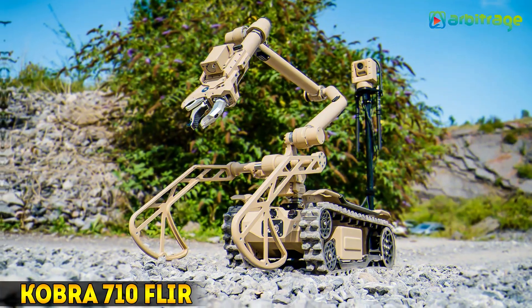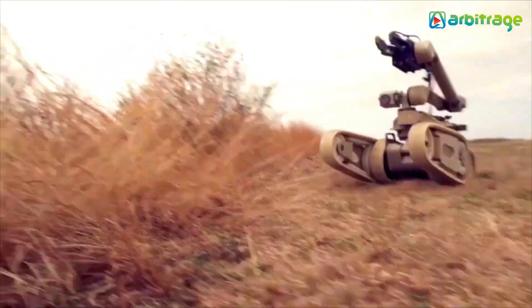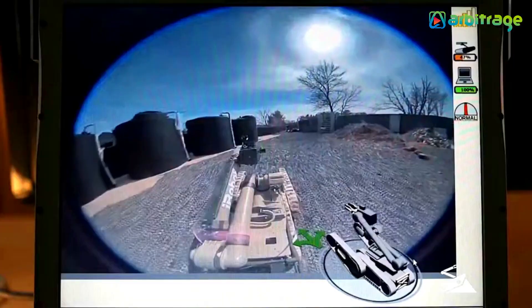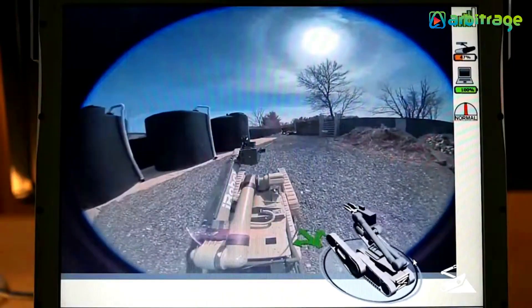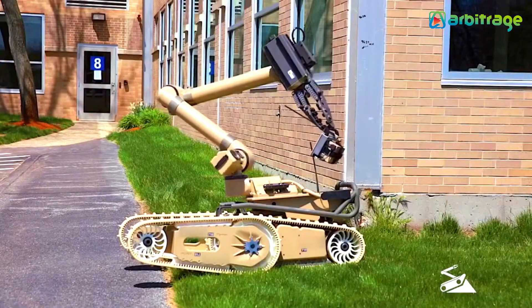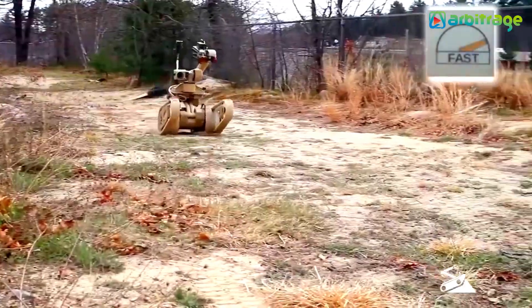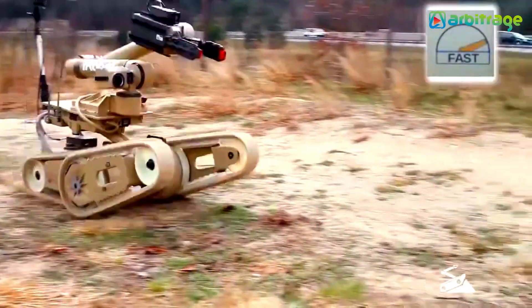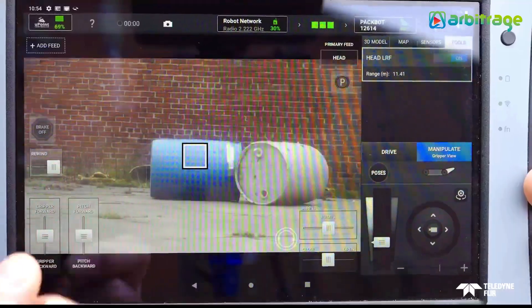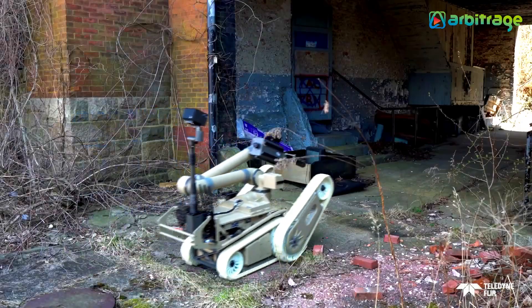Number 2: Cobra 710 FLIR. The Cobra 710 FLIR is a cutting-edge robotic system designed for reconnaissance, surveillance, and hazardous material handling. Equipped with advanced FLIR thermal imaging technology, it provides superior visibility in low-light and obscured conditions. Its robust design includes a powerful arm that can lift heavy objects and manipulate various items with precision. The Cobra 710 can reach speeds of up to 6.8 miles per hour, making it both versatile and swift. Its durability and advanced capabilities make it an essential tool for military, ensuring safety and efficiency in critical operations.